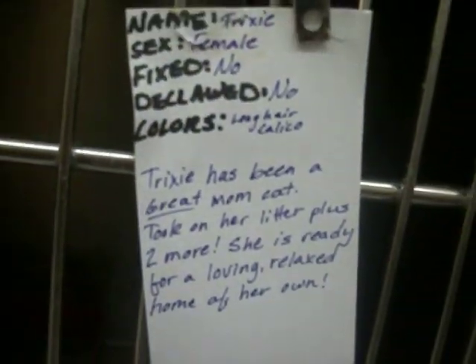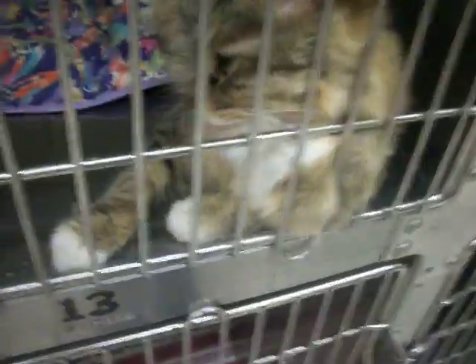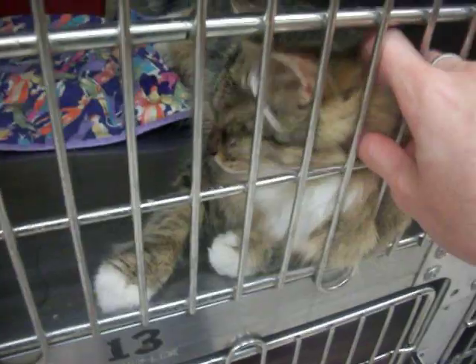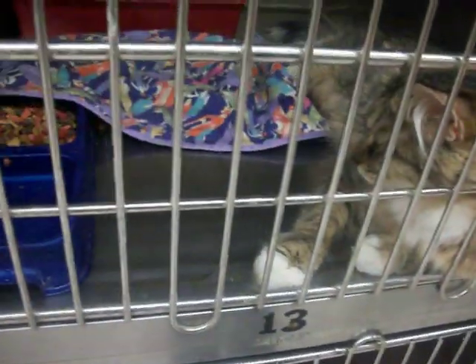This is Mama Kitty. This is Trixie. She's a female. She just got done with a litter of four, plus two of her own, and she is more than ready to just be pampered. She's very, very sweet. Very nice kitty.